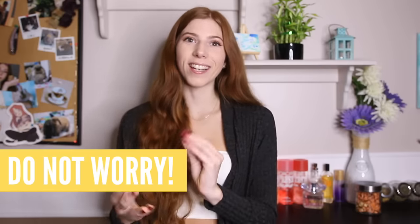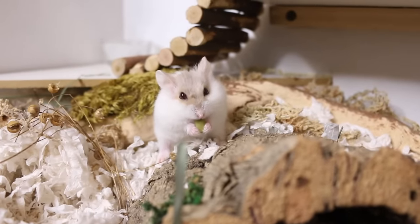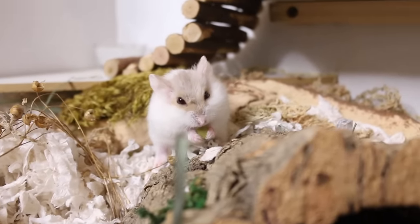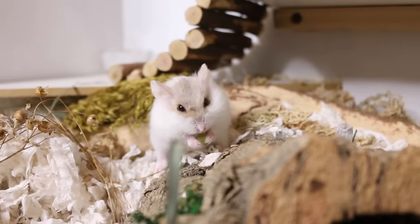A tip for new hamster owners is to simply not worry. I know how it feels to get a new hamster and feel like something is going wrong — they could just be grooming themselves and you're thinking, are they okay, are they dying? Try not to worry too much. As long as they're eating, drinking, and active, they are going to be fine.